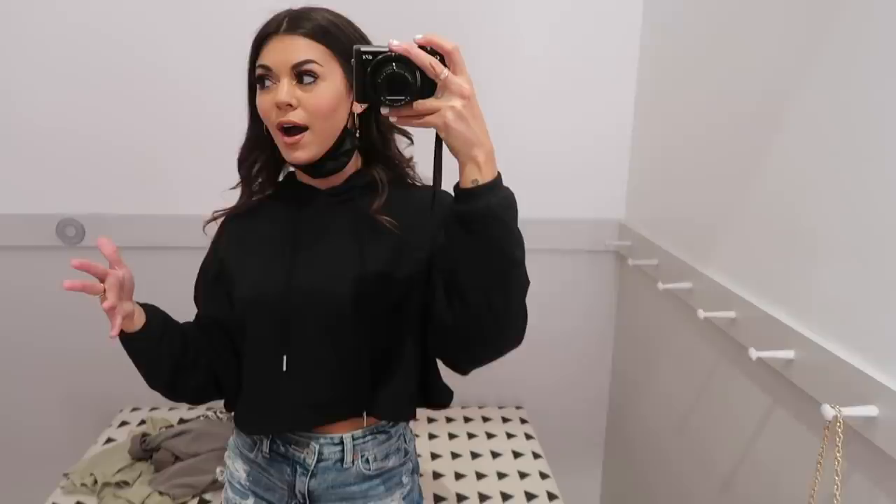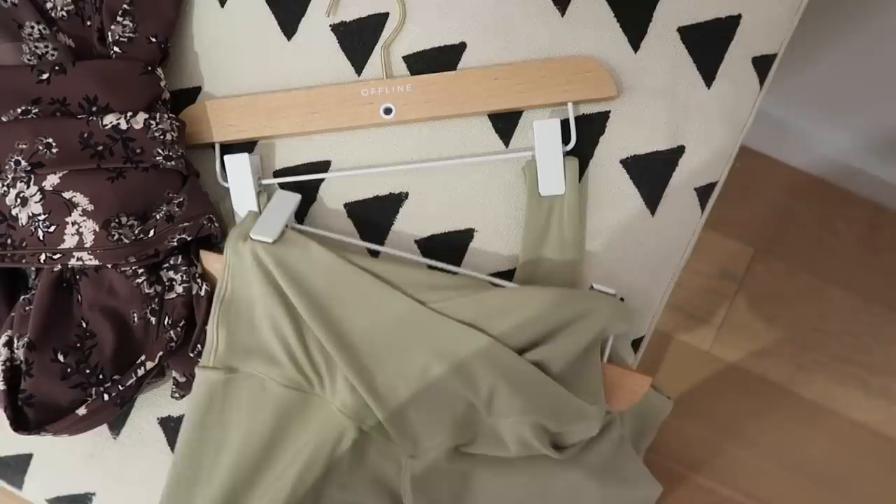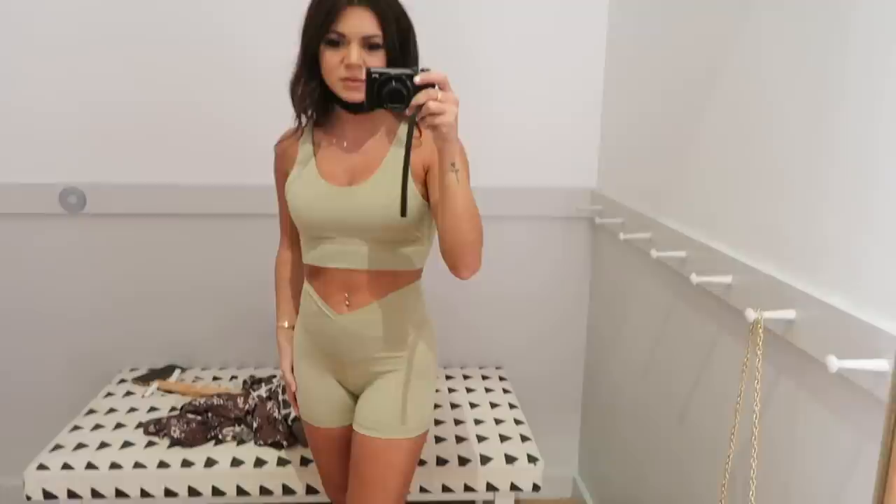I'm in this new Aerie Offline store and they have athletic-y stuff and cute hiking gear — look how cute this stuff looks! A cozy shirt, leggings, and biker shorts. Then they have these tic-tac ones that were popular — I've never seen them before because they were always sold out at my mall. Let me try them on. These are super short — like really short and see-through.